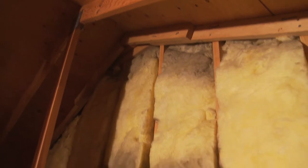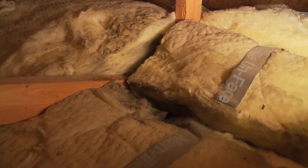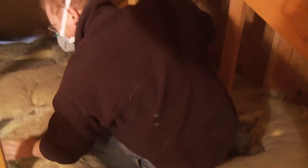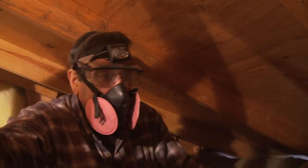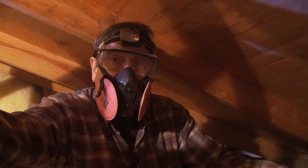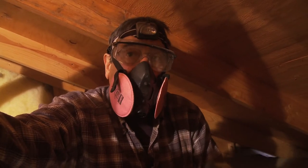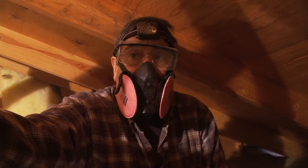Insulation can be added to attics or any area, but if it's not added correctly and not performing correctly, it's doing no good. In an attic without these air loss problems, or an attic that's properly constructed, when you pull back your insulation from around light fixtures and interior walls, you won't see that staining. The insulation will be clean and you'll have some type of air seal there.